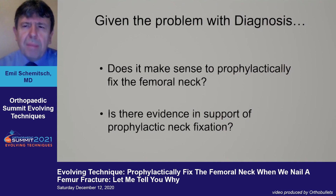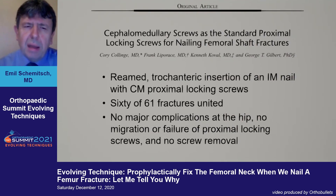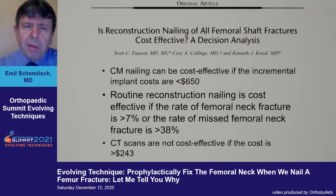Given the problem with diagnosis, does it make sense to prophylactically fix the femoral neck, and is there evidence to support it? A study by Corey Collinge examined 61 femoral shaft fractures treated with a cephalomedullary nail: 60 of 61 fractures united with no problems at the hip using cephalomedullary locking screws. A cost-effectiveness analysis followed, finding that the approach is cost-effective as long as the cephalomedullary nail isn't too expensive — though getting the CT scan was not cost-effective.